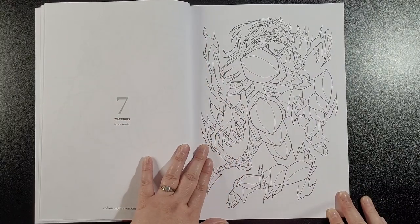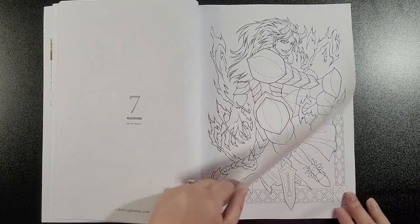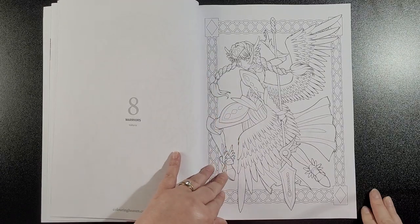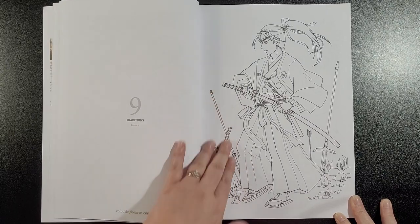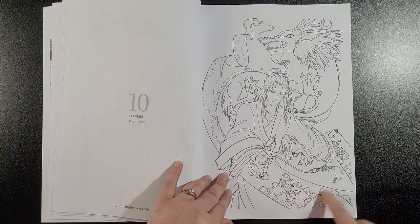Demon Warrior — I don't like that one, I must say. Then we've got Valkyrie, Samurai, and Dragon Painting — it's really nice.